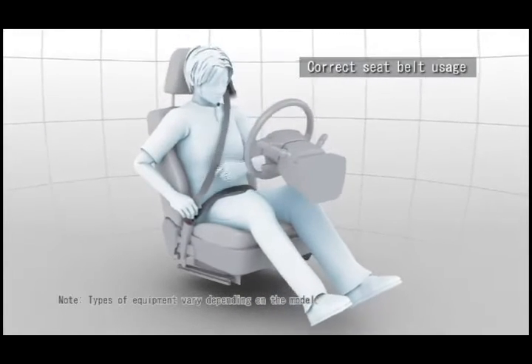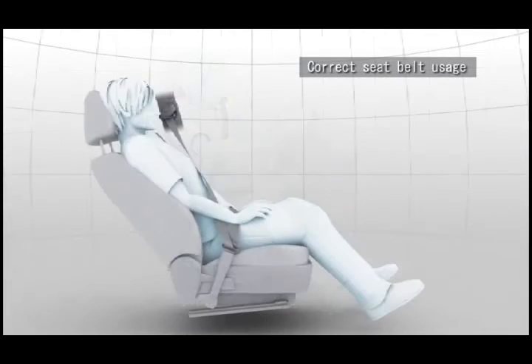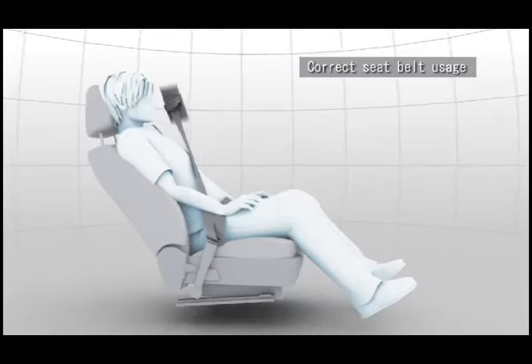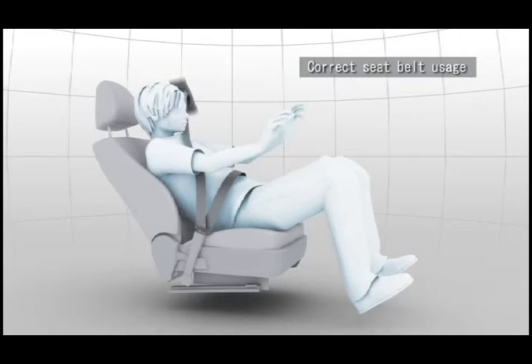Wear the seatbelt as low as possible over your hips and make sure that the seatbelt is not twisted or loose. Tilt the seat back as little as possible, otherwise airbag performance may be reduced.